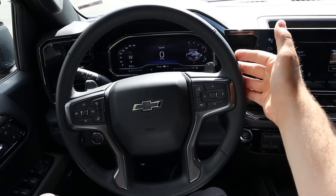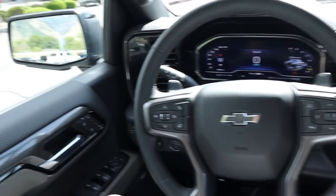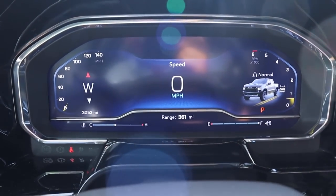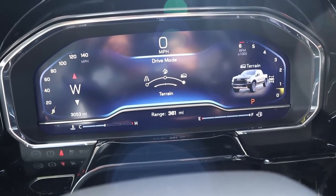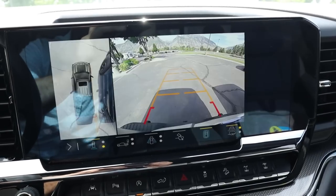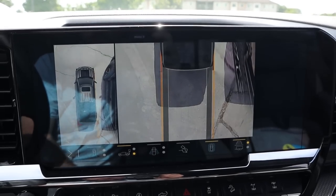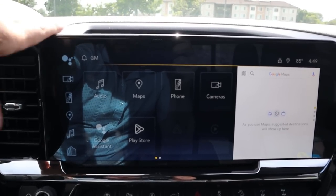At the front of the ZR2, some key features: paddle shifters on the back of the steering wheel for the 10-speed automatic, a heated steering wheel, and easy-to-clean material on the front door panel similar to the back. You do have memory seats and a full digital gauge cluster. There are a few different drive modes — off-road is like higher-speed off-roading, terrain mode is your rock crawling mode, and then obviously normal mode as well. In my opinion this has one of the best 360 camera systems in the truck industry — tons of different angles and really good resolution. The infotainment system responds well and is easy to use.